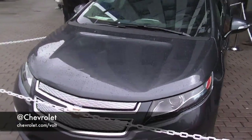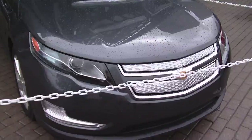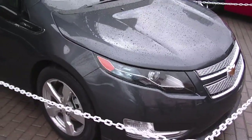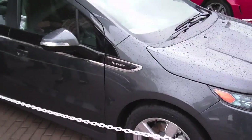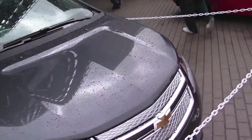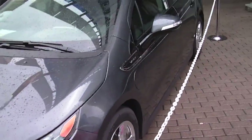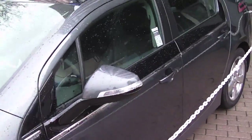Here at South by Southwest, outside the convention center, we're taking a look at the new Chevy Bolt. This is a hand-built production model — about two-thirds of it is live and ready to be used, but many of the pieces on here are actually handcrafted and built. They're not in production yet, so we're just taking a peek around.